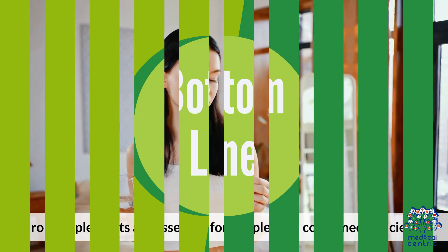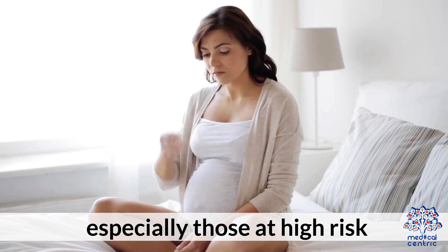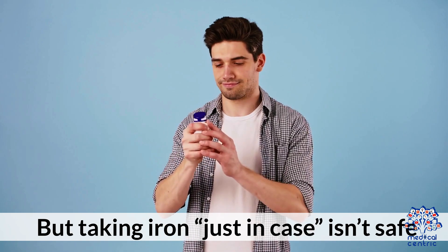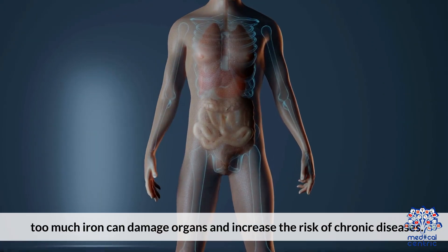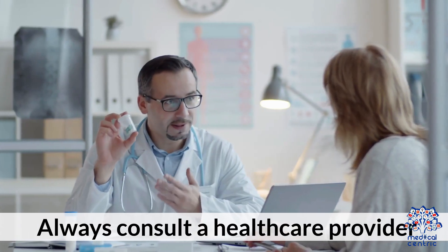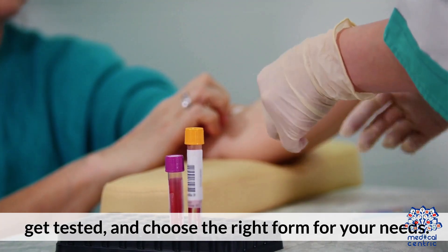Bottom line: iron supplements are essential for people with confirmed deficiency, especially those at high risk. But taking iron just in case isn't safe — too much iron can damage organs and increase the risk of chronic diseases. Always consult a healthcare provider, get tested, and choose the right form for your needs.